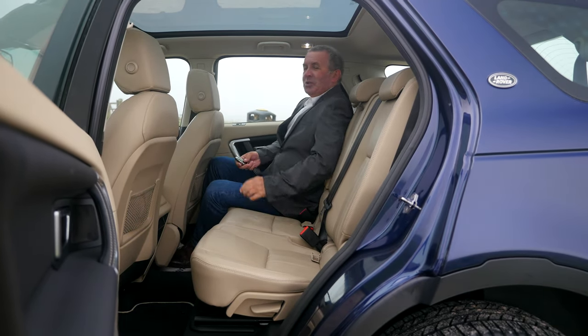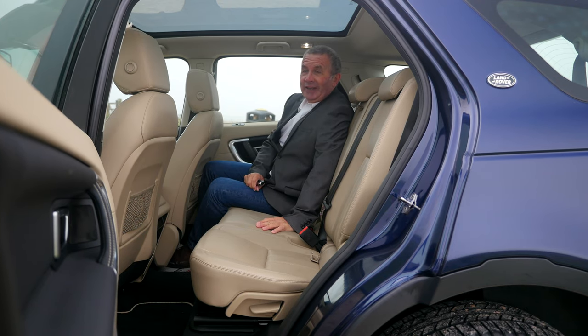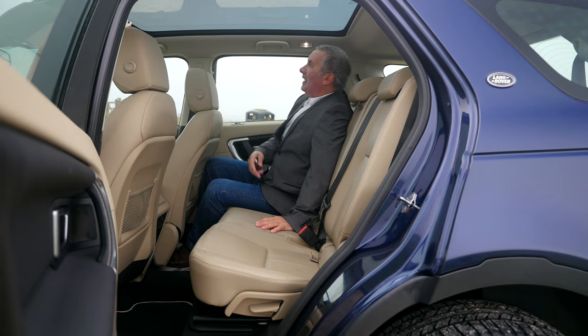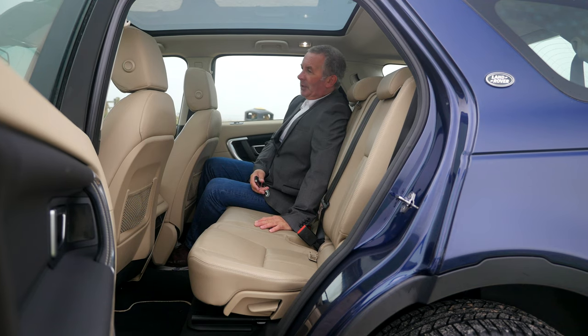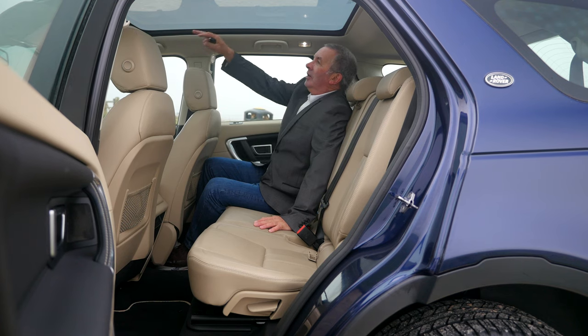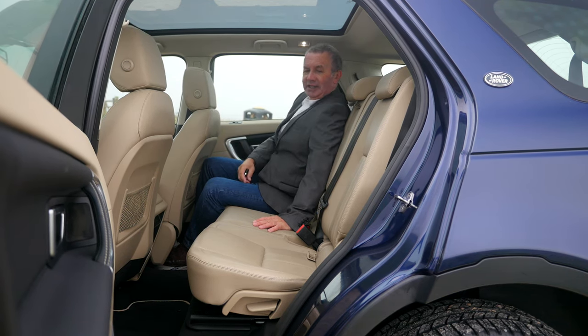It's lovely in the Almond interior — a very very subtle colour combination. We've got the big panoramic roof here, right from the driver's head to the back of my head. Nice high seats as well.